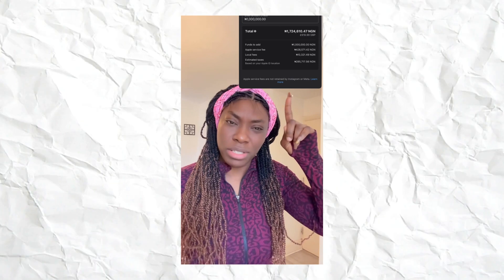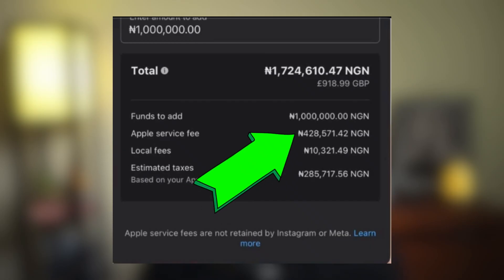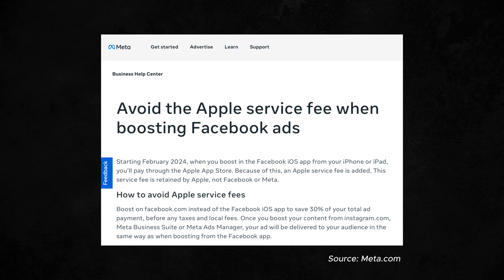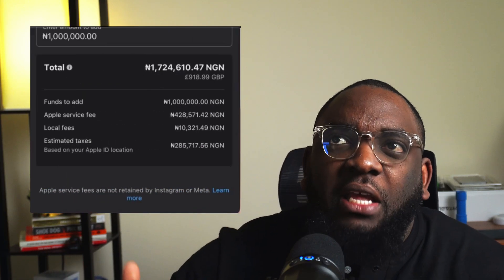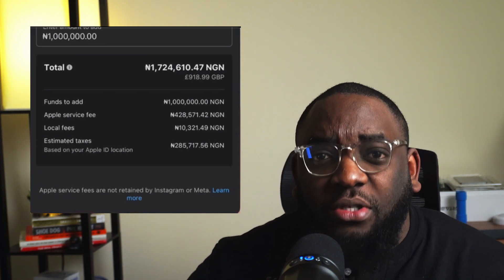Recently I was strolling through Instagram and came across a post where a woman was complaining about spending about 1.7 million naira. This is ridiculous — 400,000 naira to run ads for 10 days, and 428,000 naira was for Apple service charges. She had spent about 1.2 to 1.3 million on ads and Apple charged her 420-something thousand, making it 1.7 million. There were also other things like tax and local fees.